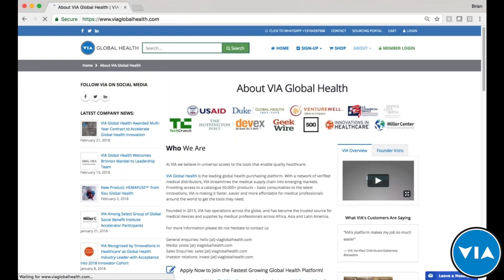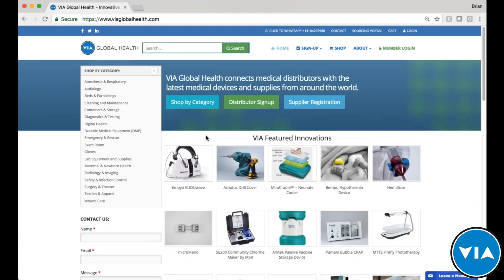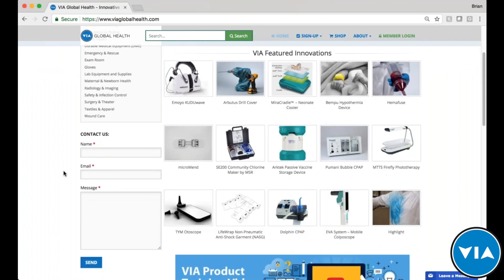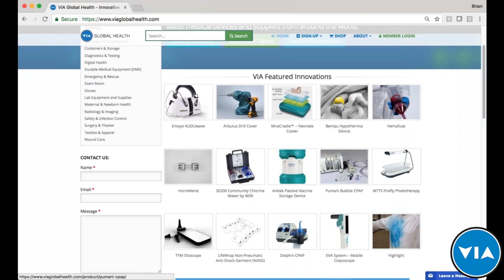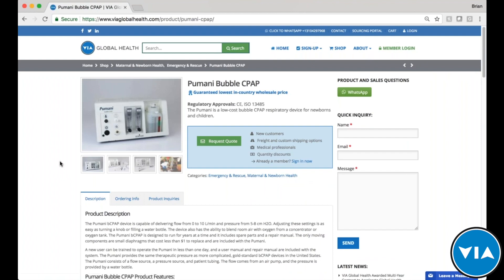Jumping back to the homepage — these featured innovations are products that may not yet be available in your market, may be new to market, or may not have wide recognition, giving you an opportunity to introduce a high-impact product. They're typically very affordable and built specifically for that market. Tonight we're proud to feature the Pumani Bubble CPAP, and we'll talk about its 2018 updates in a few minutes.